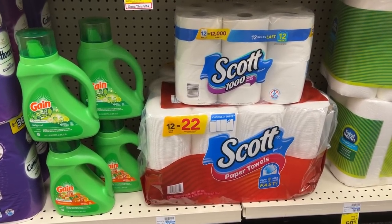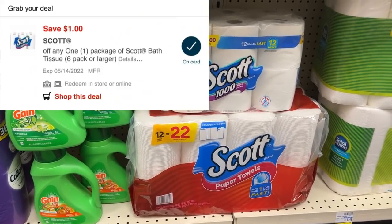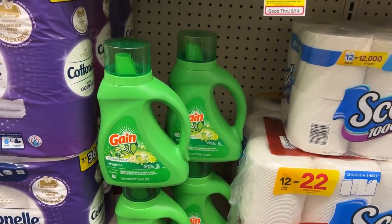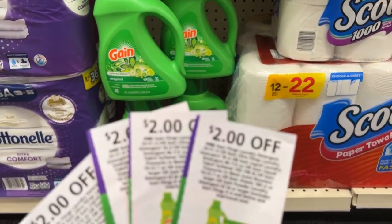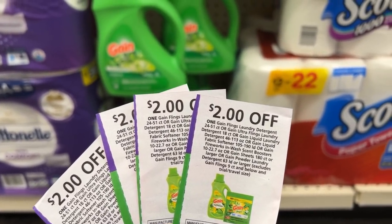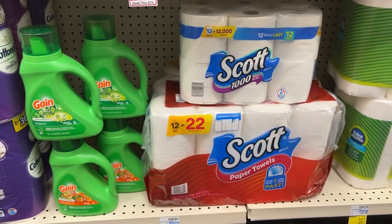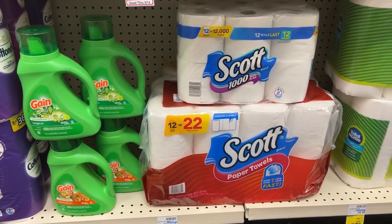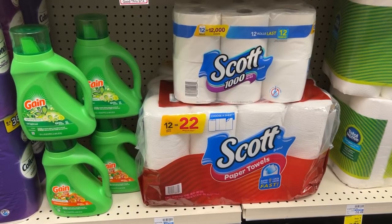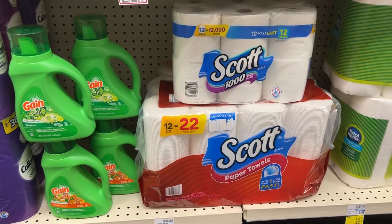The total for all these items comes to $41.94. For the Scott toilet paper I'll use a $1 off digital coupon, and for the Gain I'll use four $2 off manufacturer coupons from the May P&G insert — my store allows four like coupons, but do as your store allows. After coupons I'll pay $32.94, but get back a $10 ECB. I'll also get back $1.25 from Fetch Rewards for the Scott products, bringing my total to $21.69 for all six items, about $3.61 each.